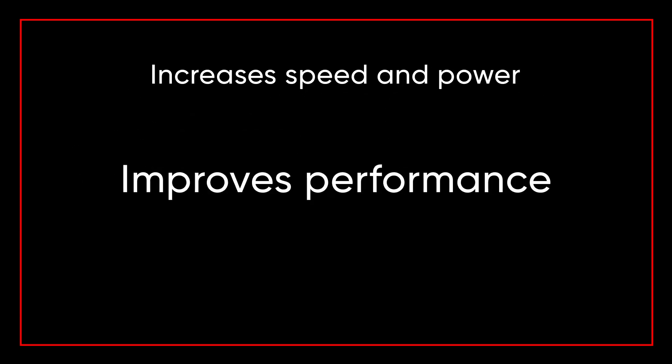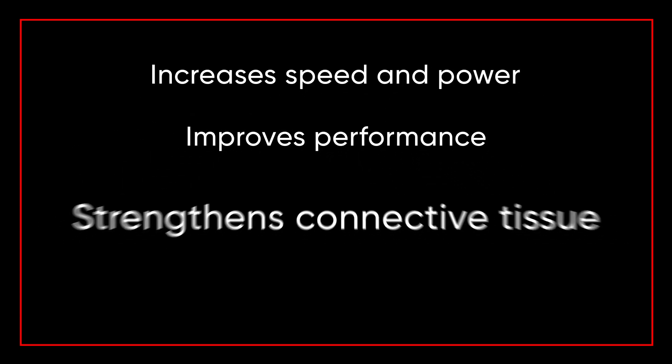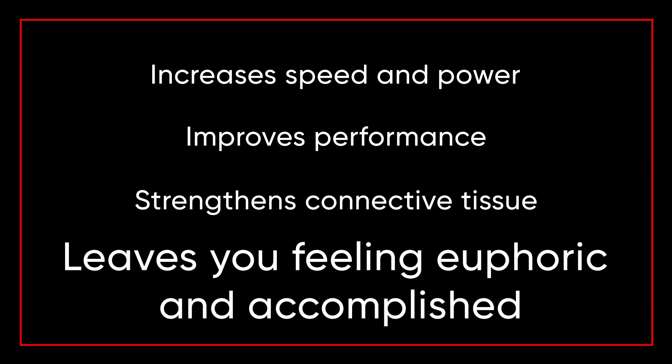Using this system is great for increasing speed and power, improving your performance, strengthening connective tissue, and it will leave you feeling euphoric and accomplished.